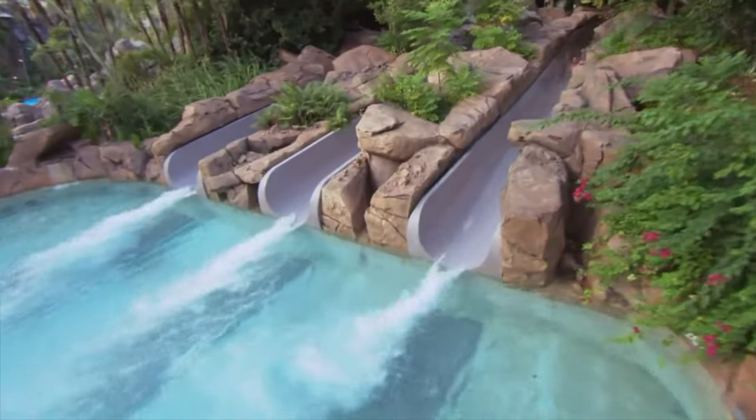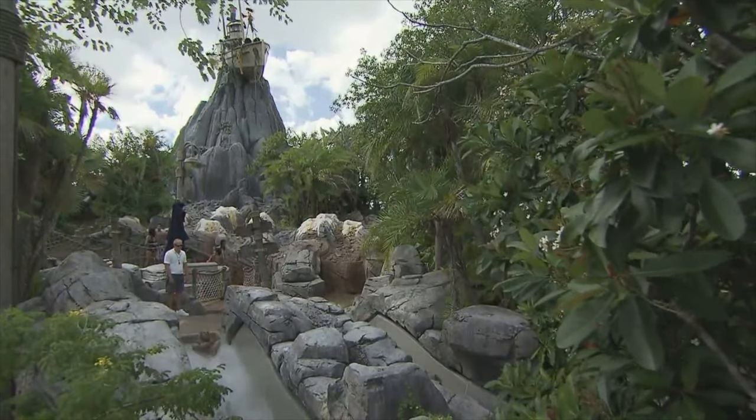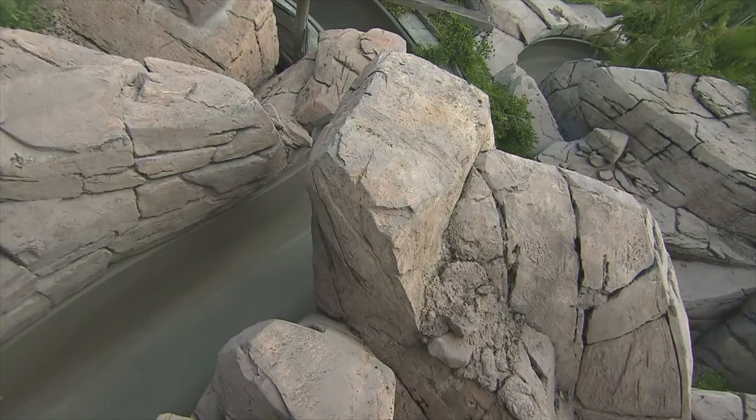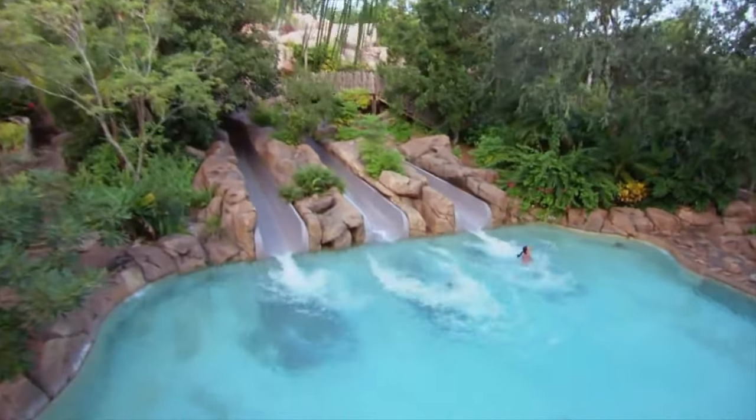For a little less extreme but just as fun body slide, you can choose Storm Slides. Here you can choose between three slides that zip you down three stories through many sharp twists and turns before ending up in the splash pool. Each slide is unique, so you may as well try them all out.